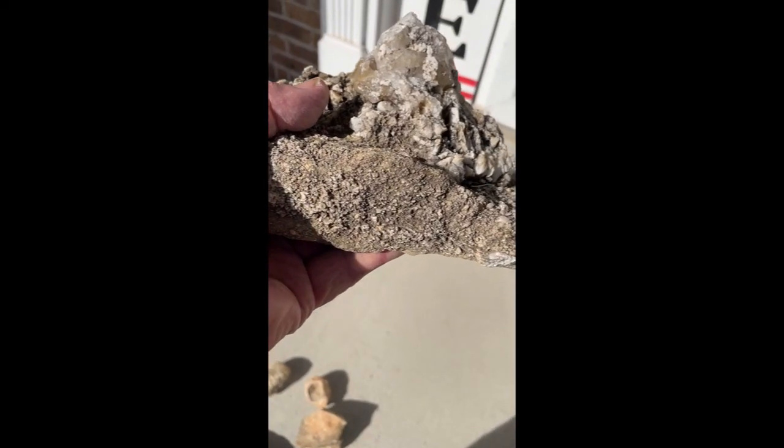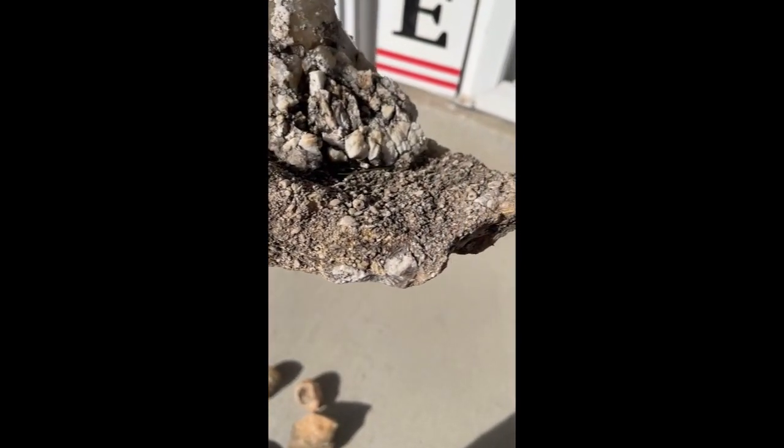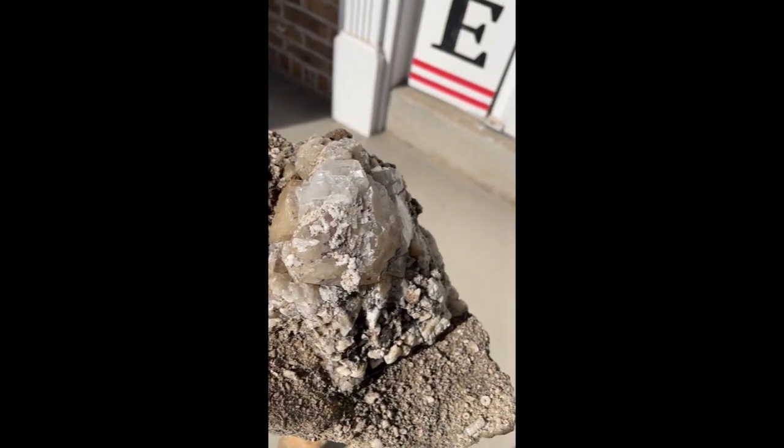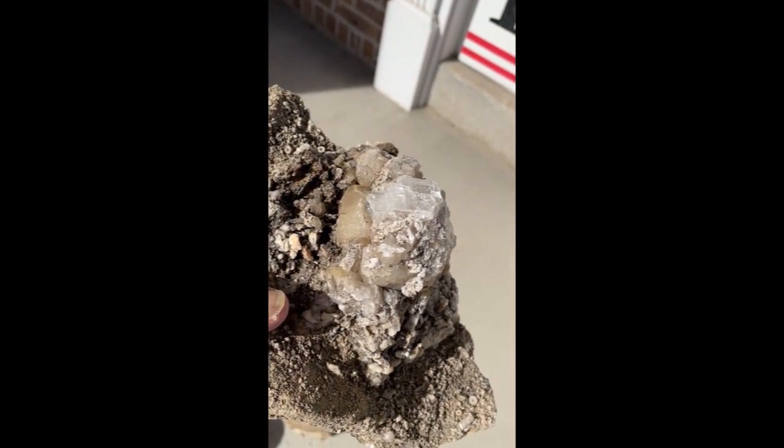This looks like a sand bed that got covered up by something that compressed and made into crystal. There are many quartz crystals.